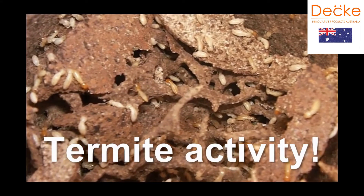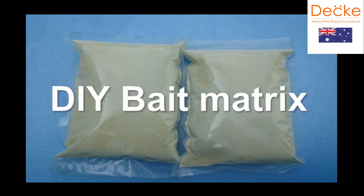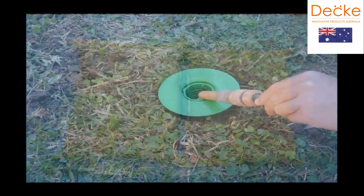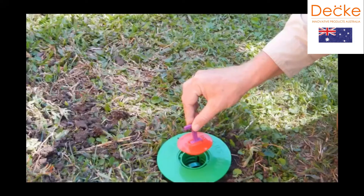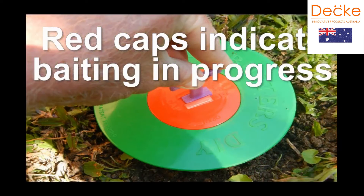If you find termite activity, call your local pest controller. Or register with TermiBusters to receive your complimentary DIY bait matrix. Once activated, the red lid indicates you are baiting.